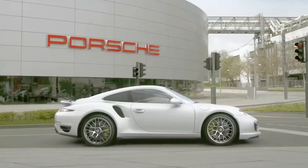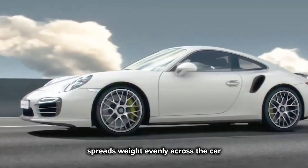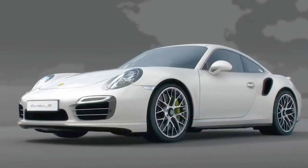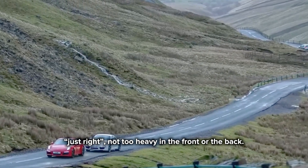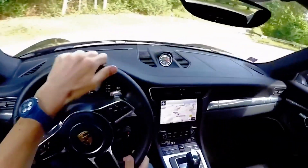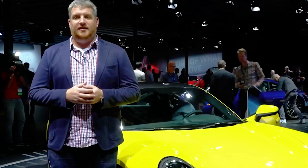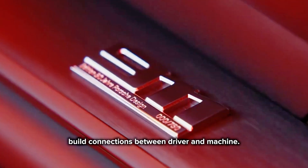Another reason Porsche loves boxer engines is weight distribution. Because the engine is flat and sits low, it spreads weight evenly across the car, giving Porsche cars a magical feeling when you drive them. They feel just right — not too heavy in the front or the back. When you steer, the car follows perfectly. It's like the car can read your mind, and that's exactly how Porsche wants it. They don't just build cars — they build connections between driver and machine.